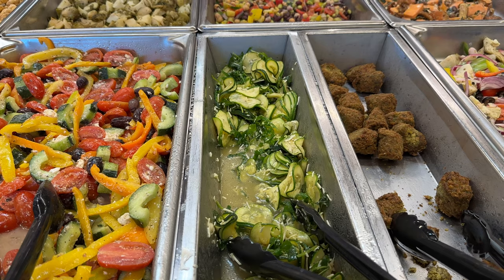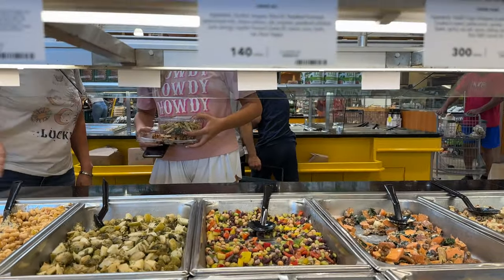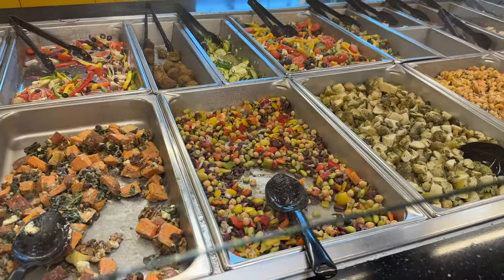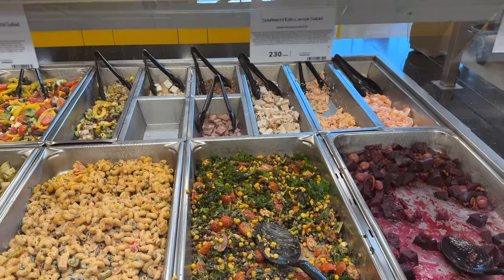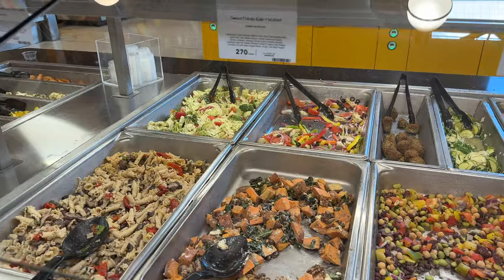This zucchini cappuccino salad actually tastes pretty good. The falafel tastes pretty good too. Green bean salad is very good. And this one — the southwest kale salad — tastes good. We also have sweet potato kale salad, which looks good too.